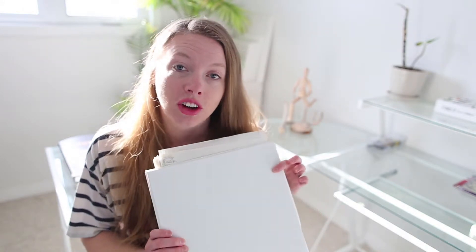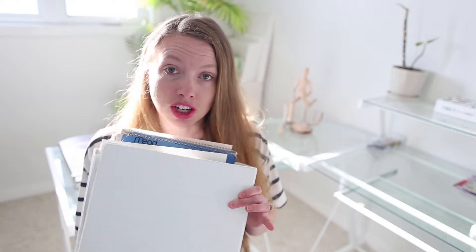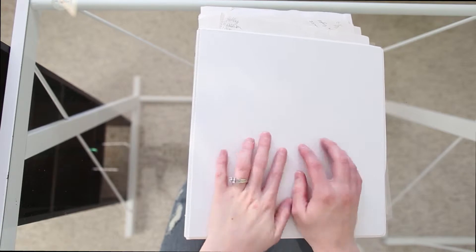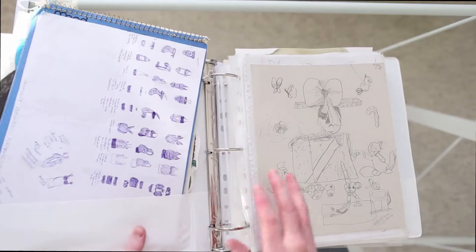Hey guys, welcome back to my channel. I would like to start doing some sketchbook tours as I finish sketchbooks, and I thought I would start today by going through all my childhood art. I painstakingly went through all of my childhood stuff — toys, schoolwork, everything — and compiled every bit of art I could find in my school notebooks and sketchbooks and put them into this binder. Stay tuned to check out what's inside.